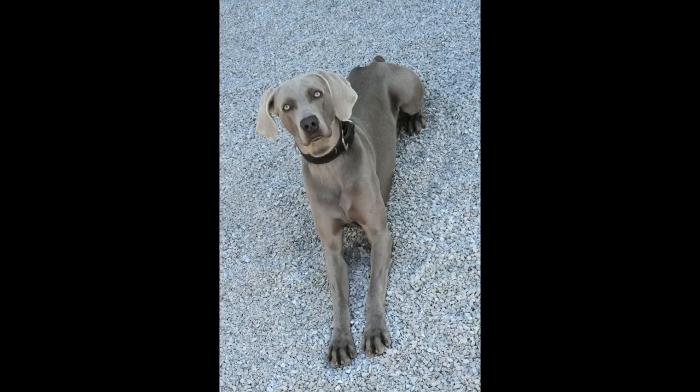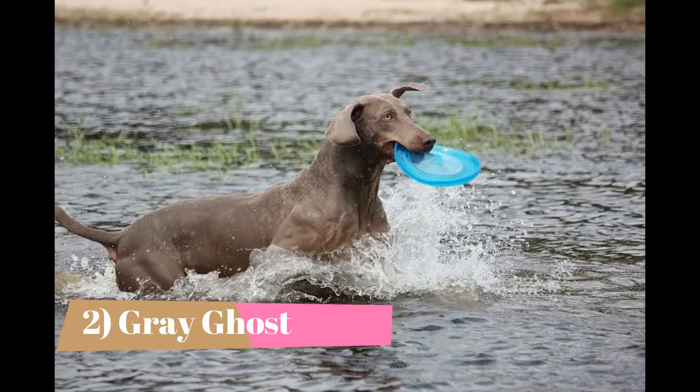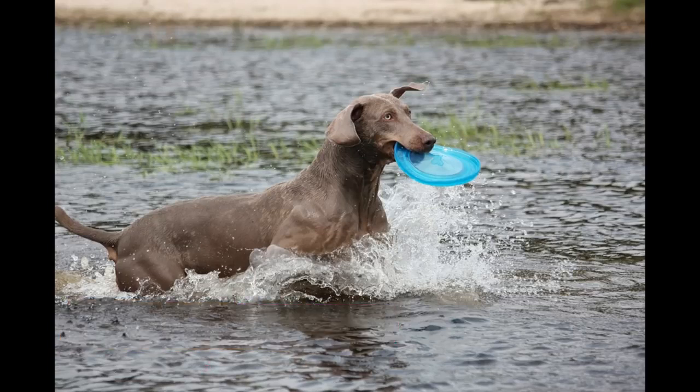Originally meant for hunting big game, it wasn't long before Weimaraners settled into their role as devoted home companions. Due to the breed's distinct coloring, the Weimaraner is often referred to as the Grey Ghost. According to the American Kennel Club's breed standard, the Weimaraner's coat should be short, smooth and sleek, solid color in shades of mouse gray to silver gray, usually blending to lighter shades on the head and ears.